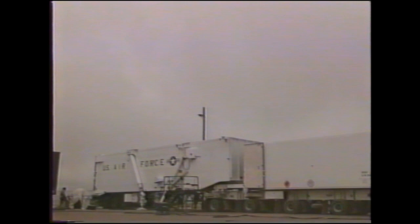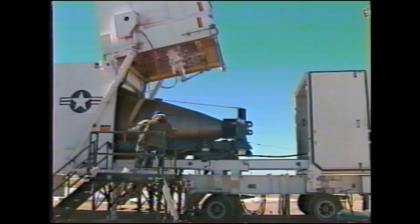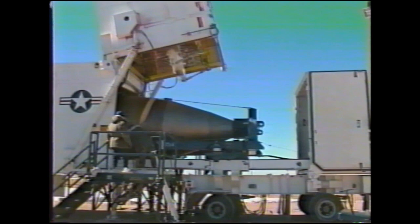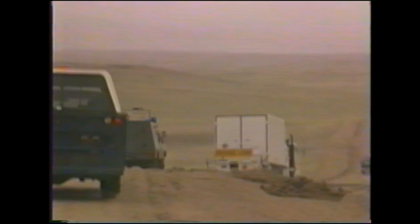The missile emplacer will be used to remove the re-entry vehicle from the missile. It will be raised over the open silo and a hoist inside the emplacer will lift the re-entry system into the emplacer. The emplacer will then be lowered to the horizontal position. Once the front section of the emplacer is raised, the re-entry system will be moved on a transfer system from the emplacer into the Type 2 transporter. We will then be ready to escort the re-entry system back to the base. You will be positioned so you can see the transporter at all times during the trip back.